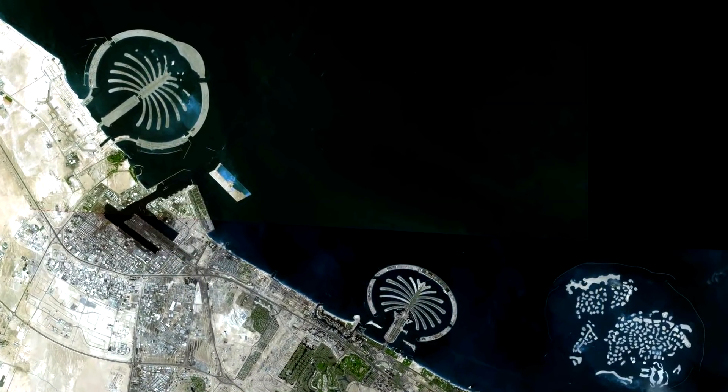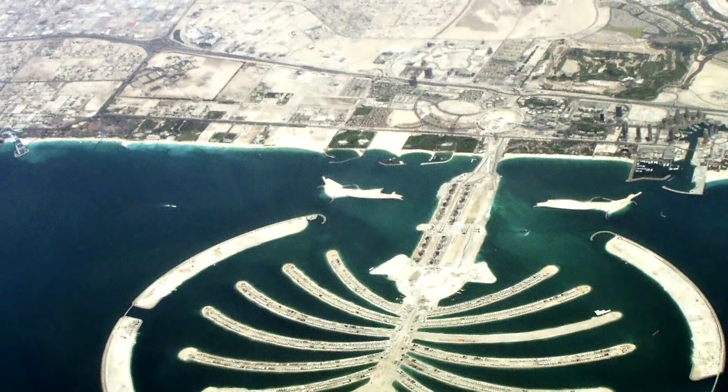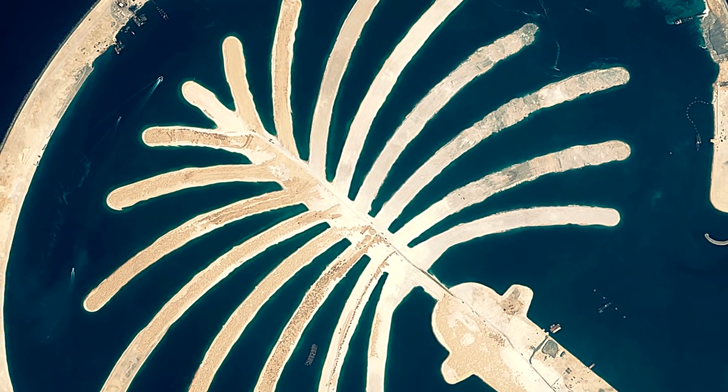More than 10,000 people are already estimated to live on the first island, which is known as Palm Jumeirah. It is said to be the largest artificial island in the world.